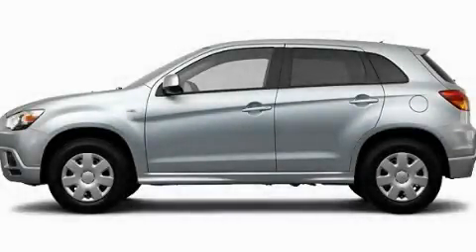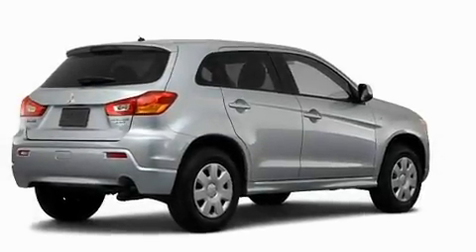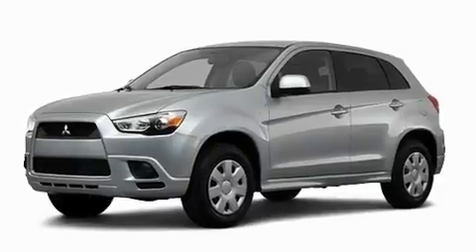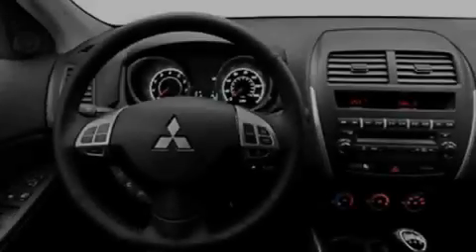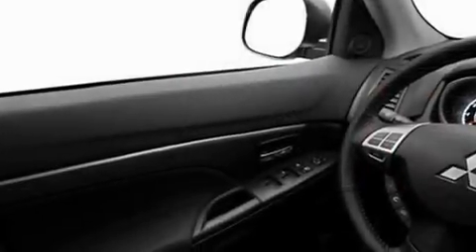This is a brand new 2011 Mitsubishi Outlander, a car-like ride in space like an SUV. Its top features include heater vents for rear-seated passengers, speed-sensitive volume controls, a rear window defroster, a leather-wrapped shift knob, and an engine immobilizer theft deterrent system.